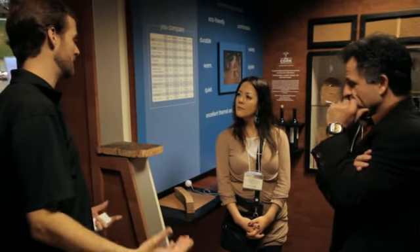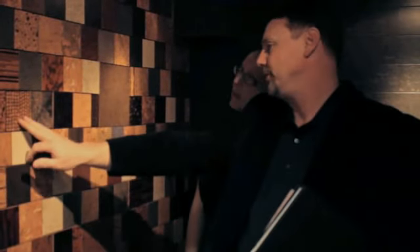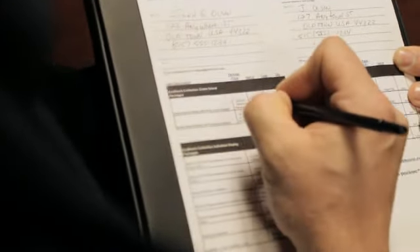You work hard to increase the amount and quality of your sales. APCOR, the Portuguese cork association, brings you sales training to help you do that. The APCOR training answers three key questions: Why does cork flooring matter to you and your salespeople? Why does it matter to your customers? And how do you sell it more effectively?